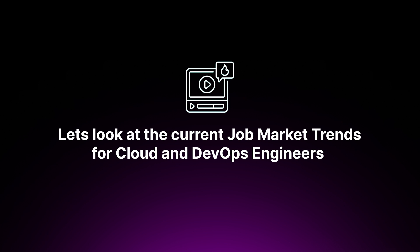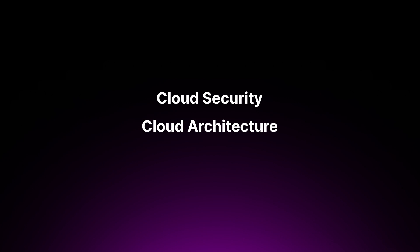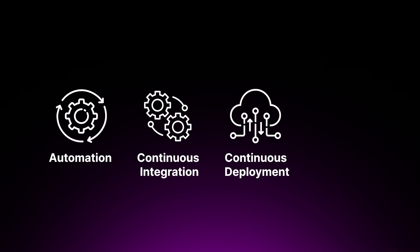Looking at current job market trends: the demand for cloud engineers has been steadily increasing as more companies move to cloud-based solutions, driven by the need for scalability, flexibility, and cost-effective computing. Cloud engineers are needed across industries — not just tech, but also finance, healthcare, retail — and there's a growing trend toward specialization in areas like cloud security, cloud architecture, or cloud-native development. For DevOps engineers, the role has become more critical as businesses emphasize faster development lifecycles, with increasing demand across organizations from startups to large enterprises, and growing emphasis on automation, CI/CD, and infrastructure as code.